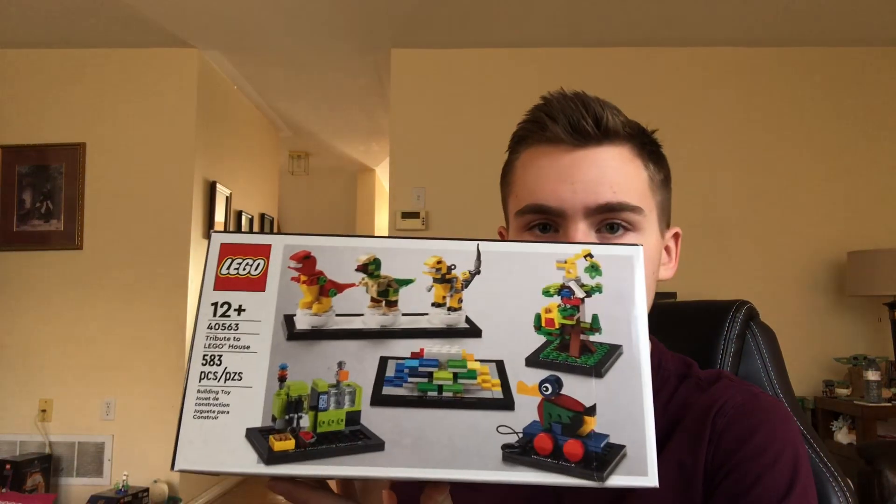Here is the last promo, and then I'll go into the few retail sets. This is the tribute to the LEGO House — a few small builds from the LEGO House of course, with little display stands. Really quite a nice set. It's a 583-piece set, so it's pretty large for a promo set.